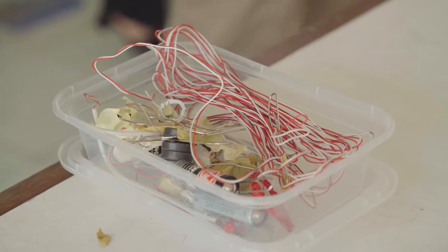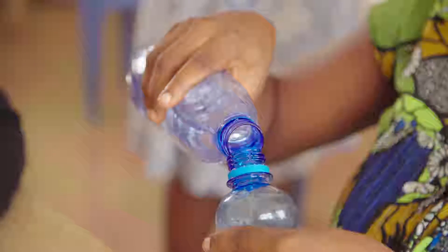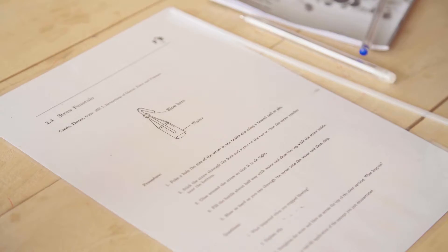Our desire is we want all teachers to be able to do practicals in their classrooms. So the resources that we provide to teachers are all based around simple materials that are locally available in Ghana — water bottles, balloons, rubber bags, straws — all of these things. We just help teachers use them in a creative way to show the syllabus topics.